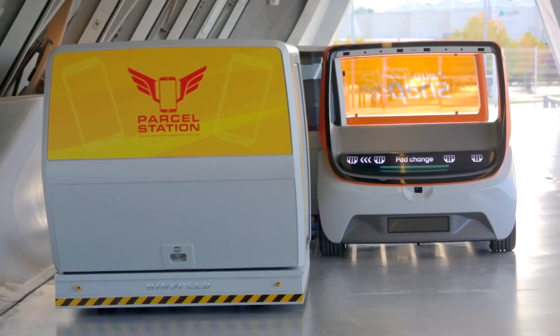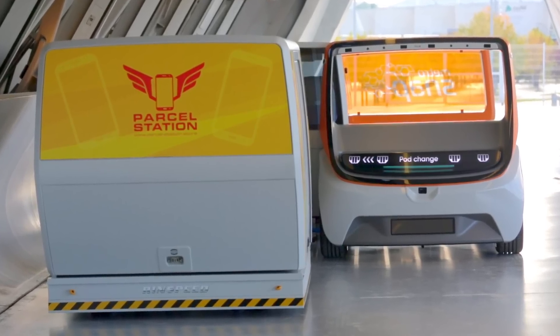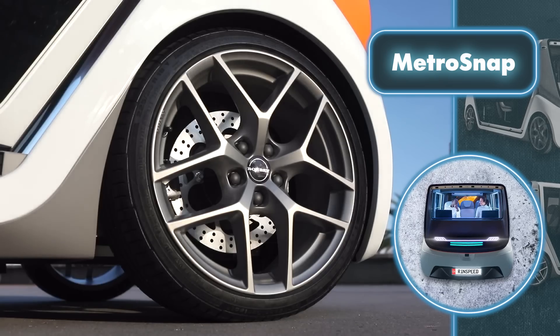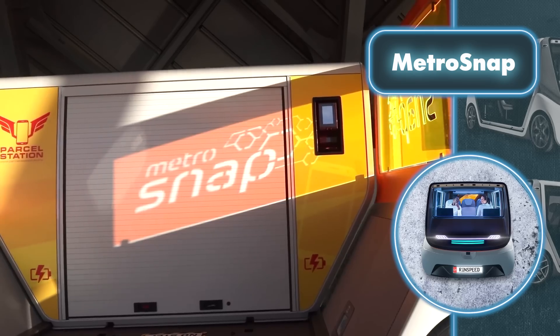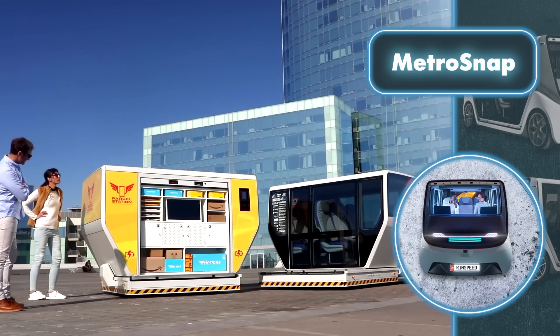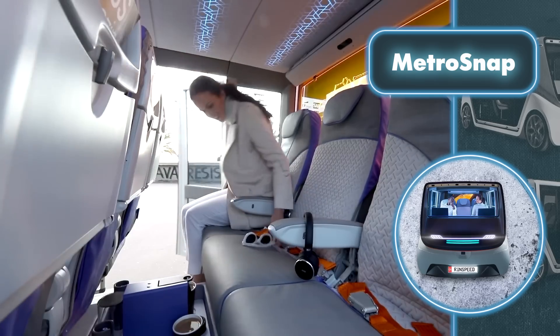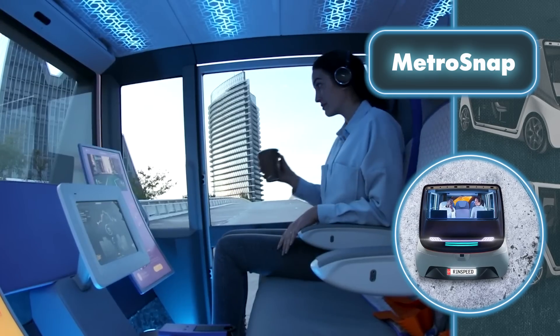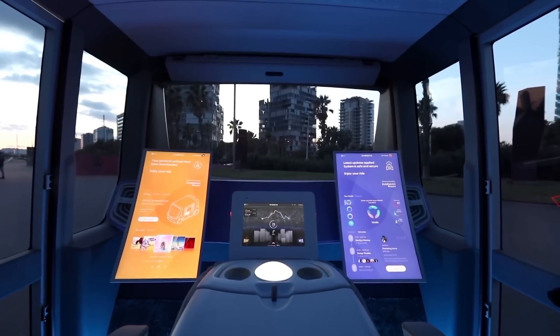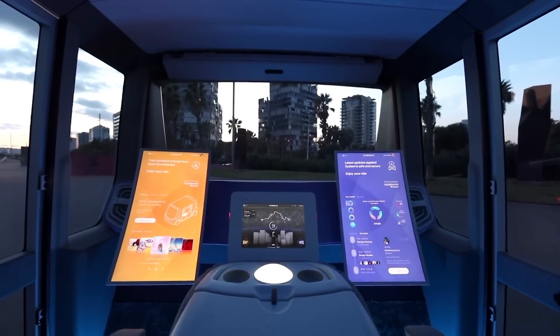For example, one platform can first carry passengers in a transport module and later be swapped out with a cargo module. Metrosnap features advanced autonomous driving capabilities and is equipped with a full range of sensors, including cameras, LiDAR, radar, and ultrasonic sensors. They allow scanning your surroundings and navigating safely in a challenging urban environment. The vehicle looks futuristic and elegant, and its compact size makes it easy to maneuver on crowded city streets.